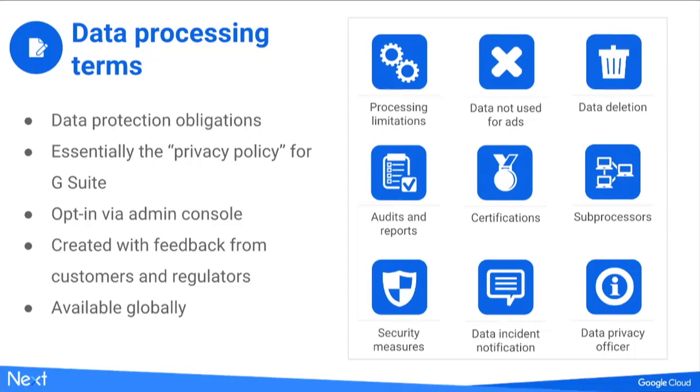We also talk about our security measures and give an overview of security capabilities. We provide an obligation to notify you in the event of a data incident — this is where we promise to do it in writing. And if there are further questions or you need further information, we provide a link to contact the data privacy officer to get more information.